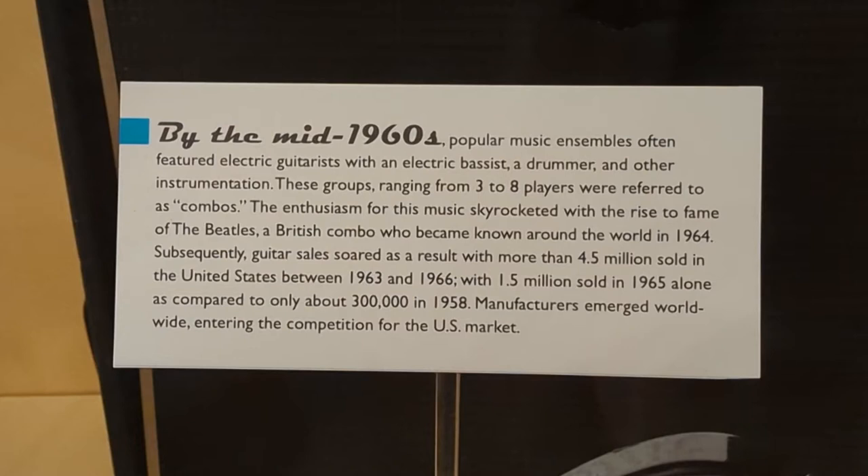By the mid-1960s, popular music ensembles often featured electric guitarists with an electric bassist, a drummer, and other instrumentation. These groups, ranging from three to eight players, were referred to as combos. The enthusiasm for this music skyrocketed with the rise to fame of The Beatles, a British combo who became known around the world in 1964. Subsequently, guitar sales soared, with more than 4.5 million sold in the United States between 1963 and 1966, with 1.5 million sold in 1965 alone.